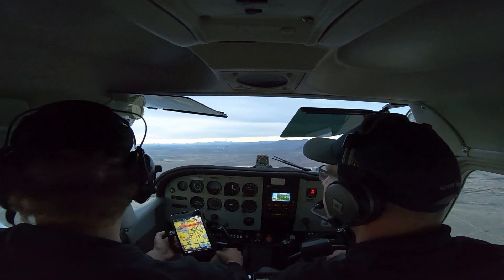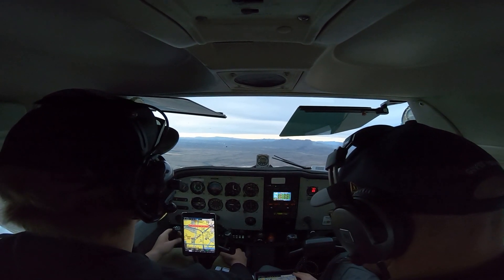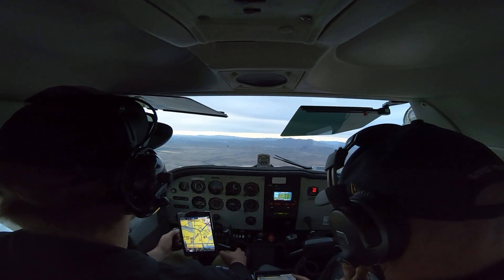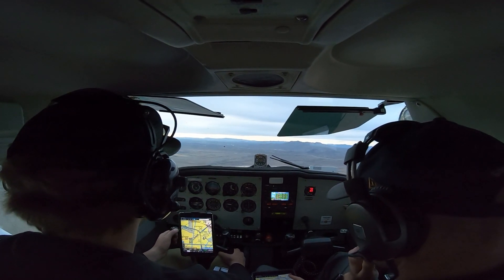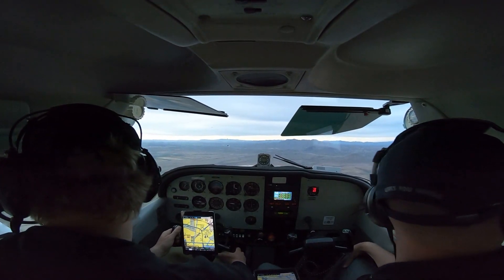Runway 3, clear to land, 74L. Cessna 2CR, make this a full stop for traffic volume inbound, runway 3, clear to land. Clear to land, CR. TBM zero papa kilo, your Skymaster traffic's on right base, just slightly behind you to your left. Traffic in sight, zero papa kilo. Thank you.